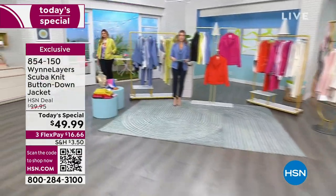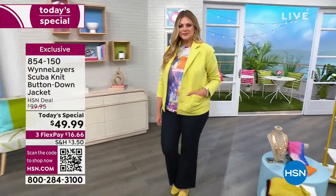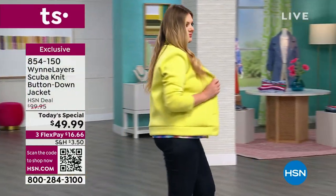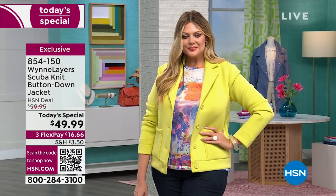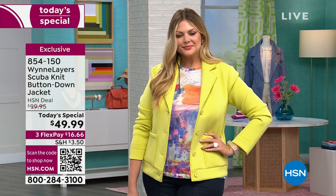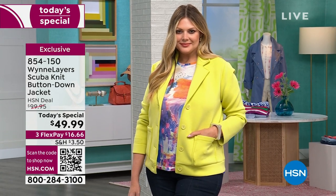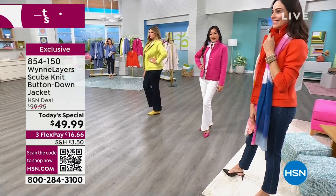If you've been following anything on the runways and the major designers, everybody's doing scuba. But with this higher quality fabrication, usually comes with a higher price point. Today and today only, you're getting it home for $16.66. The pair that you're seeing on Julia is the same tried-and-true beloved pair that Marla does in many of her collections. So if you have previous pants or tops, this jacket is absolutely going to add a little something special to those other pieces in your closet.